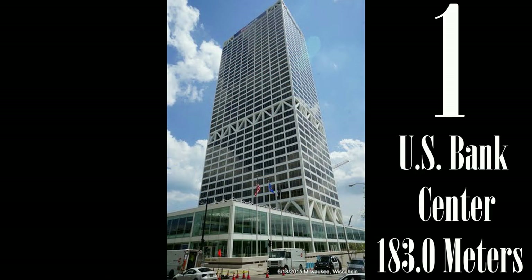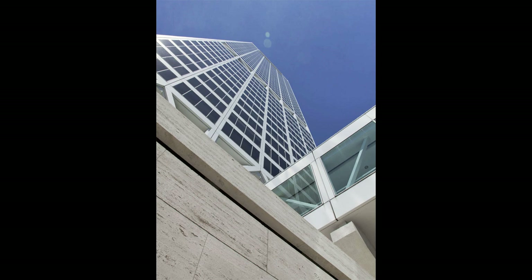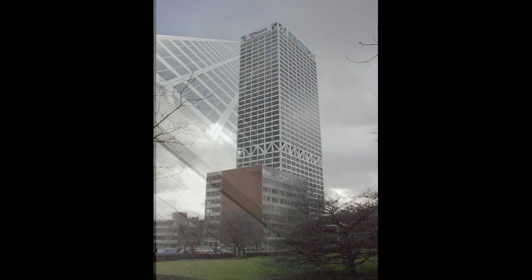Finally comes the tallest building on our list — US Bank Tower. Originally called the First Wisconsin Center, plans were announced by the First Wisconsin National Bank to construct a new headquarters building in August of 1969. The building was topped out on August 29th of 1972; however, nine months after the topping out ceremony, two fatalities occurred on the work site.